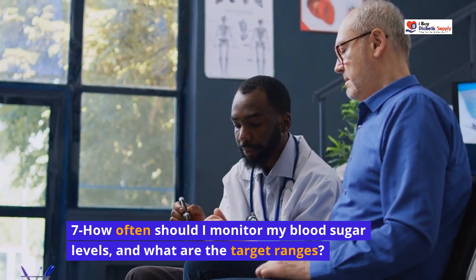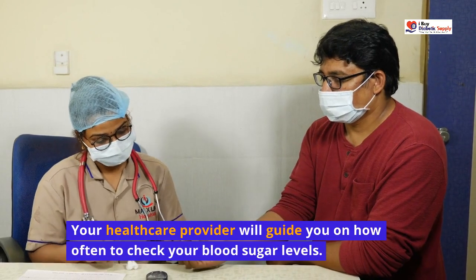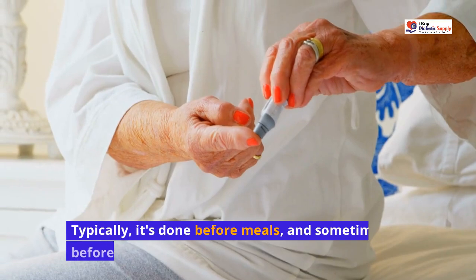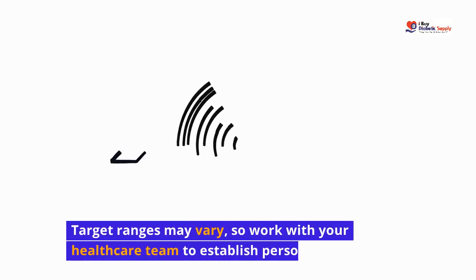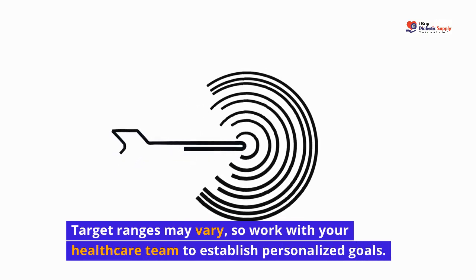How often should I monitor my blood sugar levels, and what are the target ranges? Your healthcare provider will guide you on how often to check your blood sugar levels. Typically, it's done before meals, and sometimes before bedtime. Target ranges may vary, so work with your healthcare team to establish personalized goals.